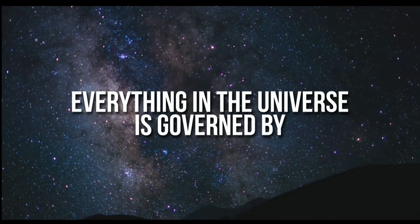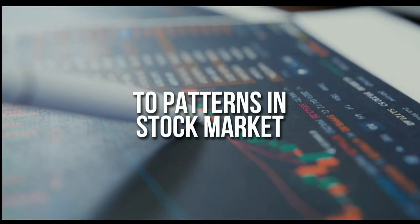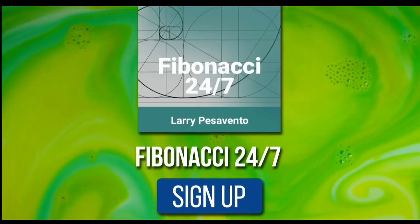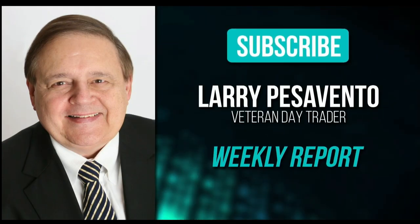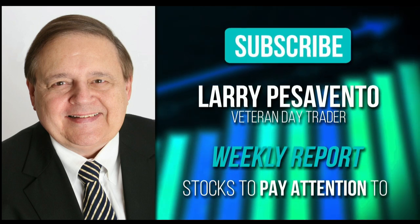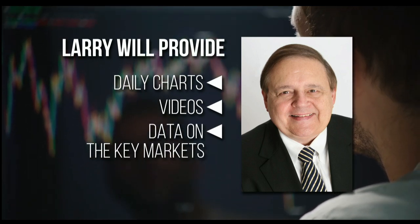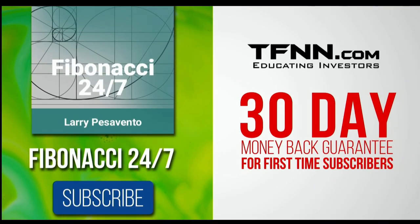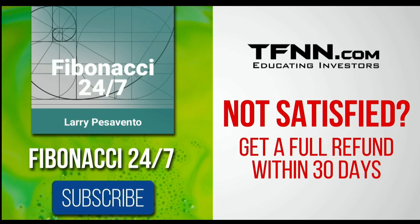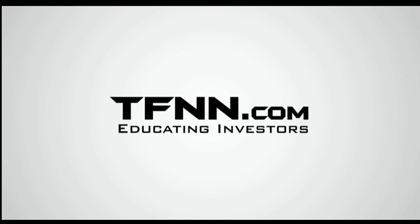Everything in the universe is governed by the Fibonacci sequence — responsible for everything from aesthetically pleasing artwork to patterns in the stock market. Sign up for the Fibonacci 24-7 newsletter at TFNN.com. You'll get a weekly report from veteran day trader Larry Pesavento, with 45 years of experience, on stocks to pay attention to, plus daily charts, videos, and data on key markets. First-time subscribers get a 30-day money-back guarantee. Subscribe at TFNN.com.